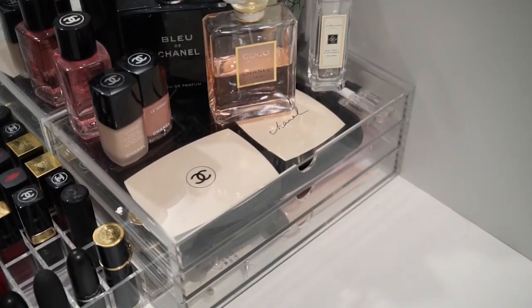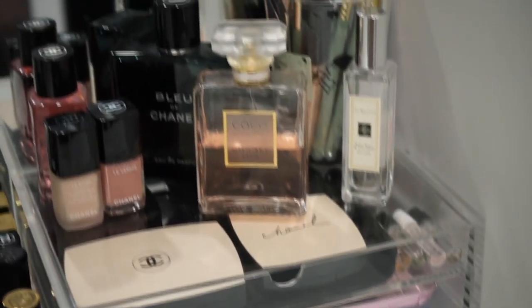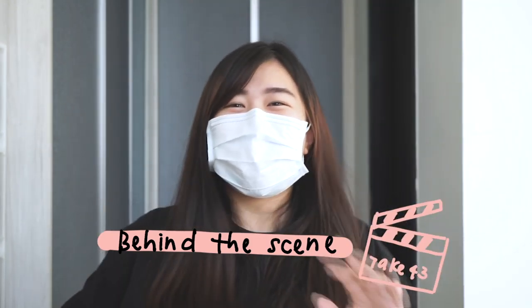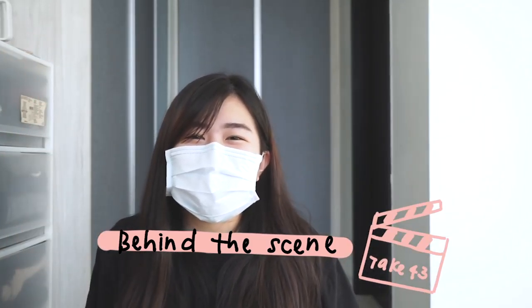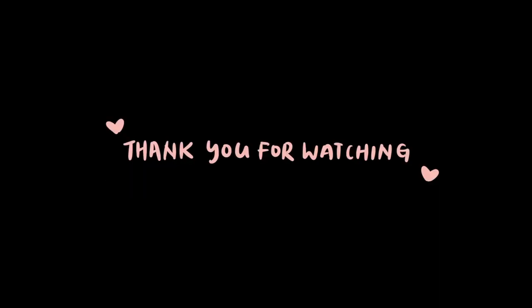You can actually fit 25 lipsticks in this box. If you are a girl who loves makeup, this is the perfect lipstick partition for you. That's the end of this video and I guess my favorite product category from Muji is their organizing series. What is your favorite Muji product? Let me know in the comments down below, or let me know what kind of videos you would like to see from me in the future. Please don't forget to like and subscribe, and I'll see you guys in the next video. Bye guys!